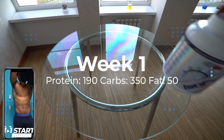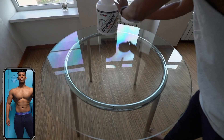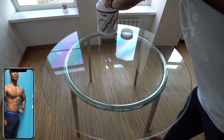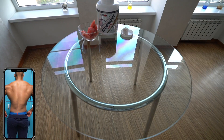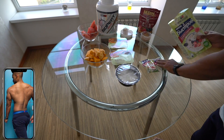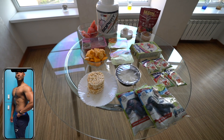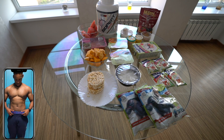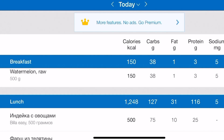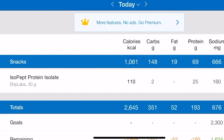Week one of the diet: macros are exactly 190 grams of protein, 350 grams of carbs, and 50 grams of fat. The diet consisted of one scoop of VHP Labs Isopept protein. For my micronutrient base, I included 500 grams of watermelon, 50 grams of muesli, 500 grams of rice, beans and turkey bowl, 500 grams of pumpkin, 160 grams of oats, 6 caramel rice cakes, 2 packets of iceberg lettuce, 500 grams of 96% lean ground beef, and 140 grams of protein ice cream. I tracked everything using an app called MyFitnessPal. Over the next few weeks, I decreased the portions.